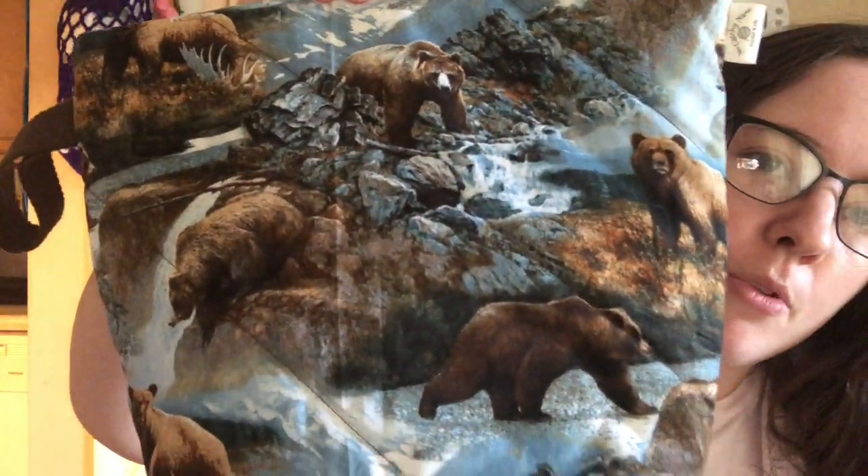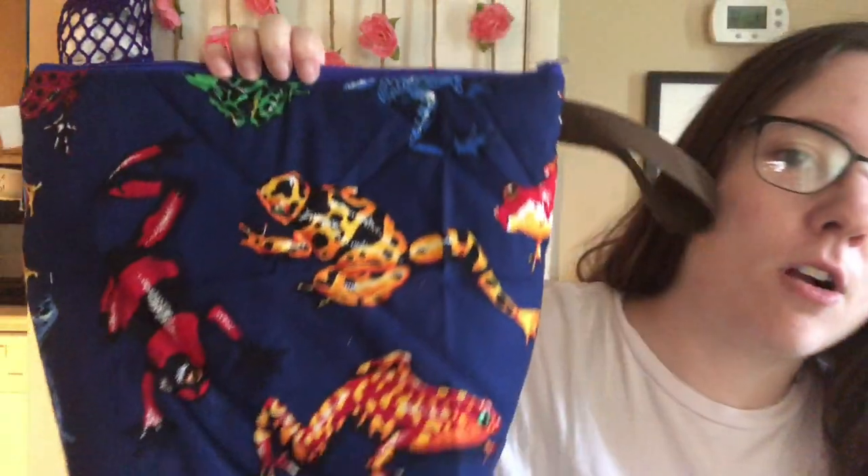Two of this pretty floral — this is the bag I showed you in my other video. And two of this bear print, it's really pretty bears.